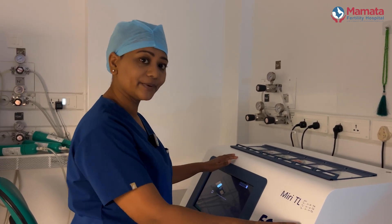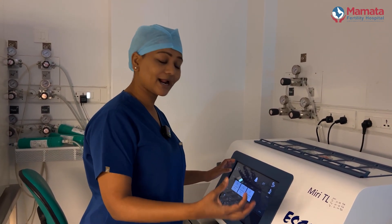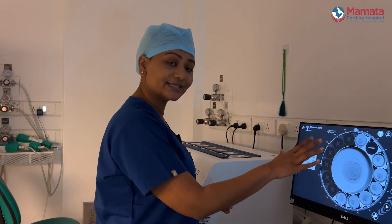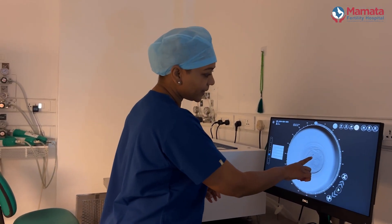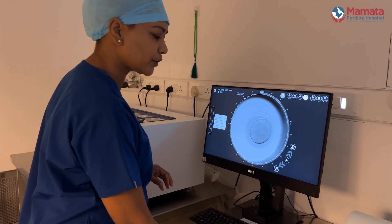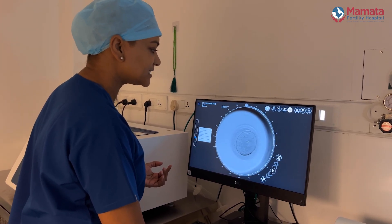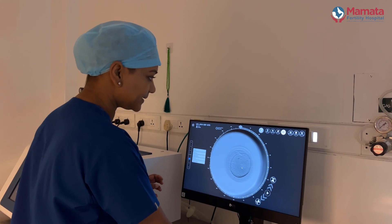This incubator has the advantage of a camera inside it, which takes a picture every five minutes of the growing embryo. For example, this is a patient of ours where you can already see fertilization — at 20 hours, 30 hours, 40 hours after the ICSI. These two nuclei show that one is from the male and one is from the female, confirming that fertilization has taken place.